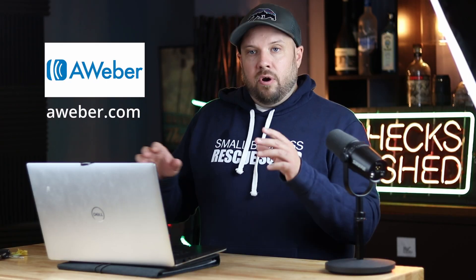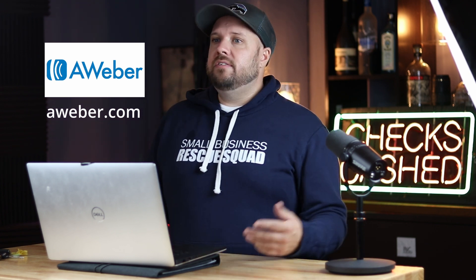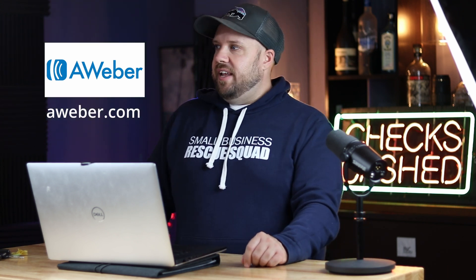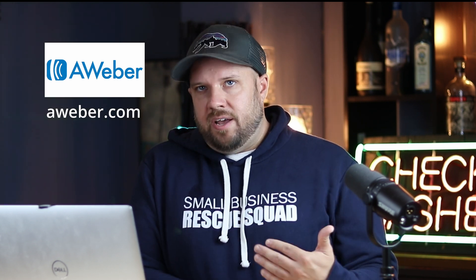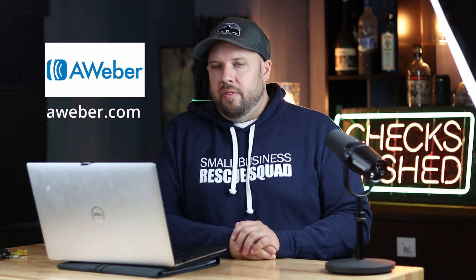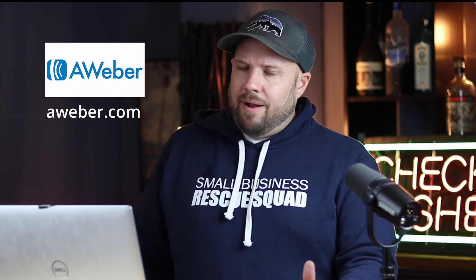AWeber — that's for email. I used Drip for a while because I was mad at AWeber and wanted bigger delivery rates. Drip was awesome, more modern, and easier to set up automations. Then all of a sudden the delivery just tanked. So I went back to AWeber and they've been so good to me since. They made a lot of improvements and my delivery rates are very high. I spend $200 a month — sometimes it's $280. The plans probably start at like $30 a month, and it all depends on how many subscribers you have.